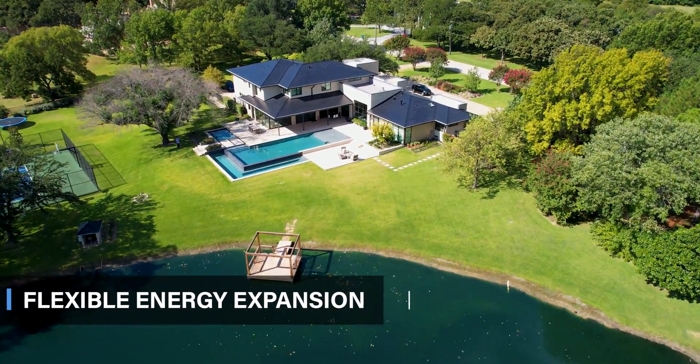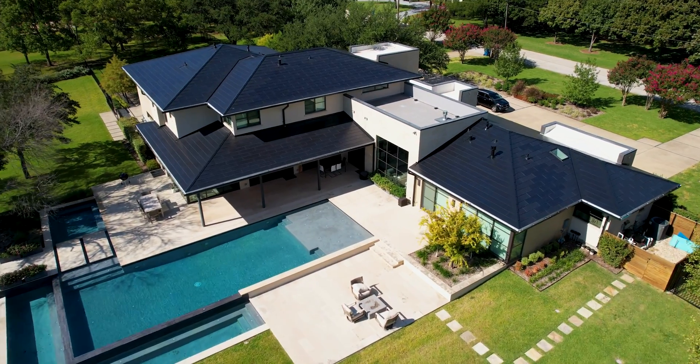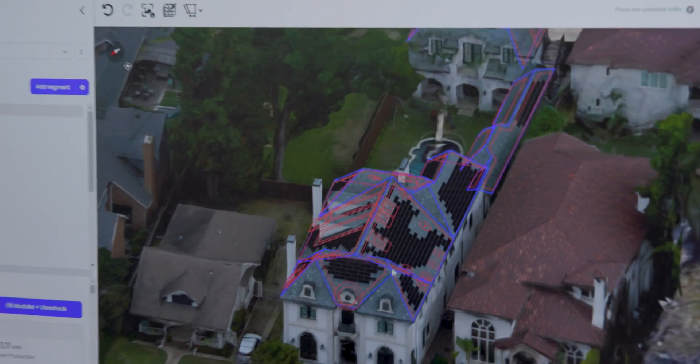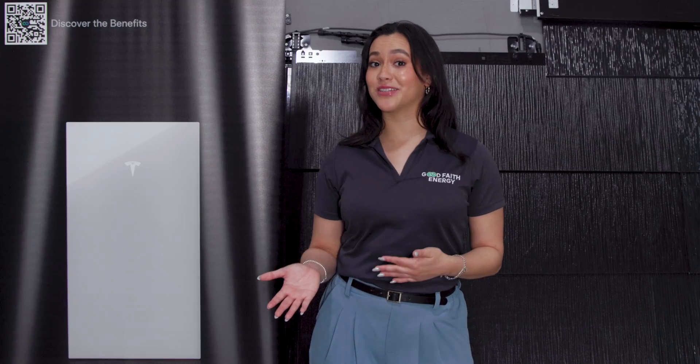Number six, flexible energy expansion. The Powerwall 3 presents a smart solution for extending energy backup duration through modular DC expansions. This approach simplifies the entire process, from design to permitting to installation, and allows you to expand capacity in a more cost-effective manner.